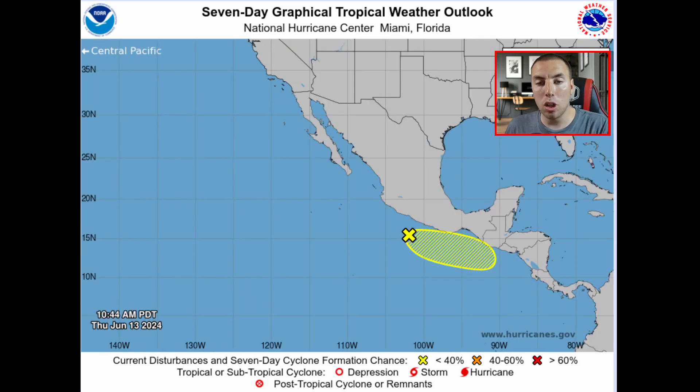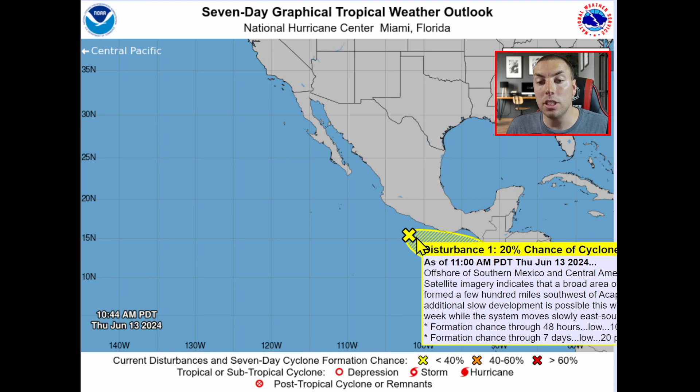We're also watching another area of interest over the eastern Pacific, just southwest of the southern Mexico portion into Central America. This also has a low chance of tropical formation, so there's not a lot of agreement on the modeling that this is going to become anything significant, but it will deliver quite a bit of rain and flood concerns nevertheless.